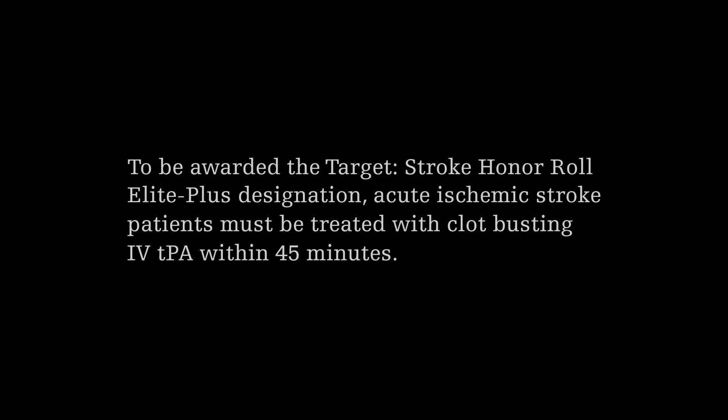In our Comprehensive Stroke Center, we have been a Target Stroke Honor Roll Elite Hospital for the last three years, and in the last year, Target Stroke Honor Roll Elite Plus. What that means is that we're capable of identifying and treating patients with intravenous TPA, the clot-busting drug that we give through a vein, within 45 minutes of their arrival at the hospital.